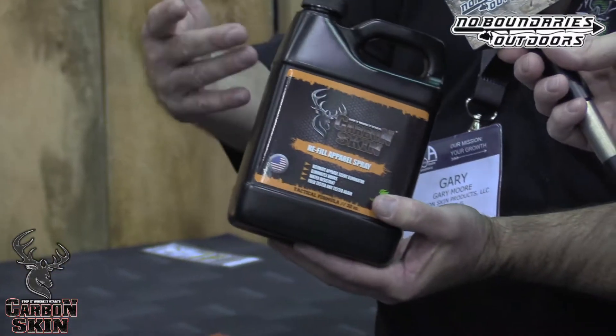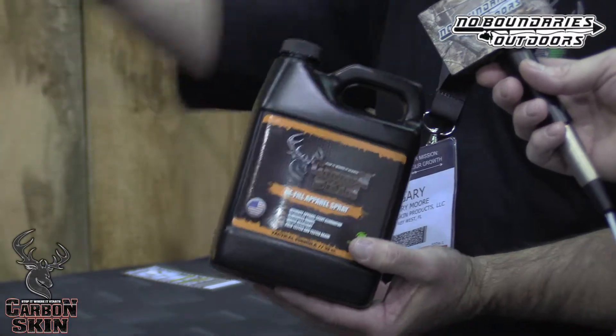Check out carbonskinproducts.com, guys. Also, a lot of people have been asking for a refill for our apparel spray. So we have this bottle — it will refill the apparel spray bottle three times. Very cool.